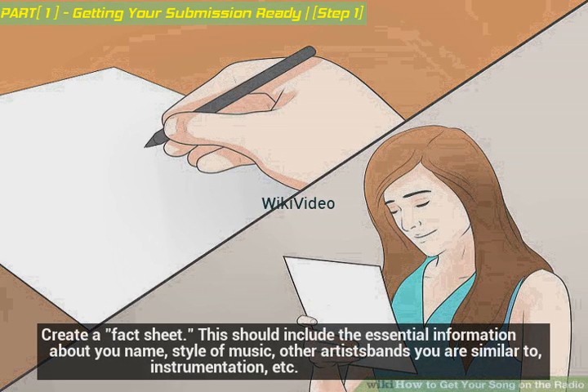Create a fact sheet. This should include the essential information about you: name, style of music, other artists and bands you are similar to, instrumentation, etc.